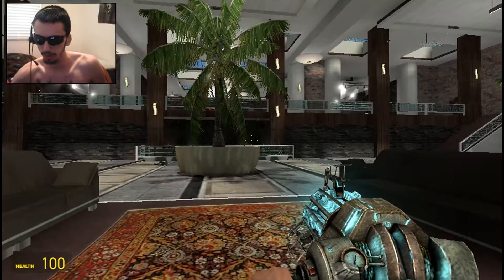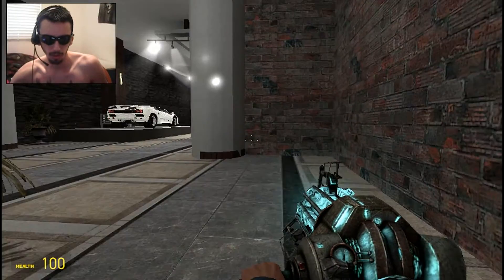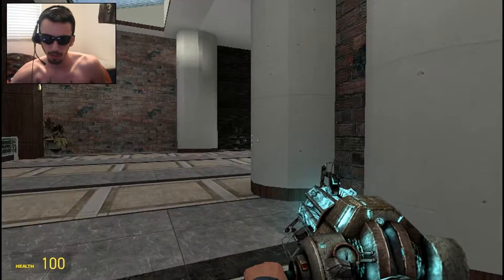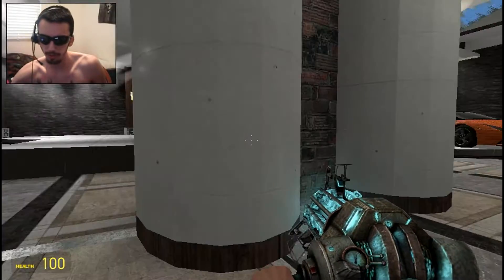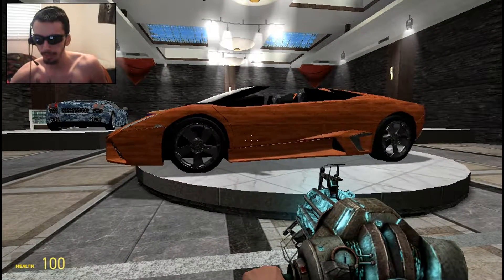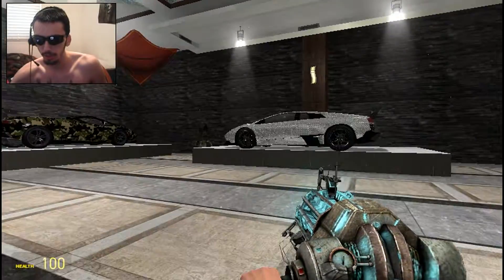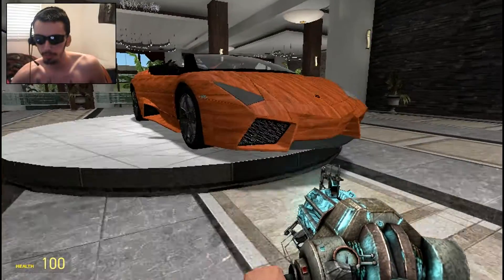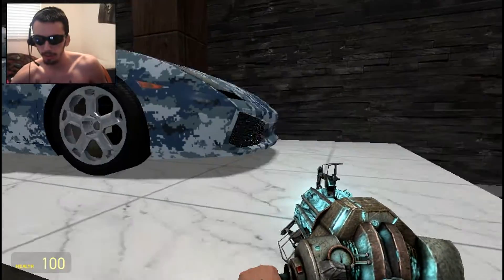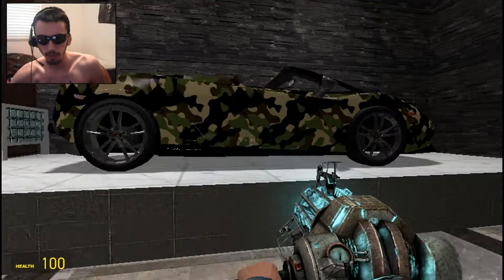Sorry about the lag. So yeah, these are most of the cars I have. We got this Lamborghini — I believe this is the SV. Yeah, just a normal Lamborghini, we got this Lamborghini and this Lamborghini. I don't know what this Lamborghini is.